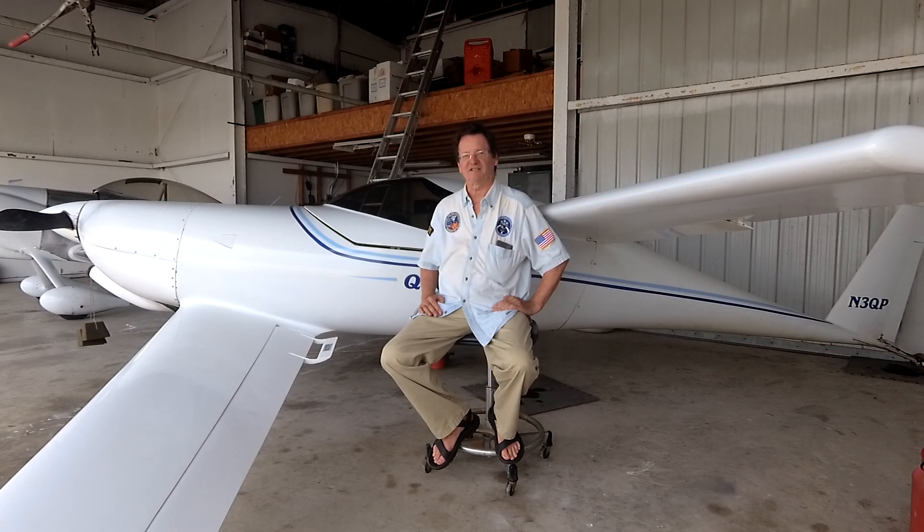Back when I built the airplane, commercial airline prices were starting to get pretty high, and I figured I could build an airplane and fly myself. There was a lot of activity and excitement in the home-built airplane area back then. I went through a bunch of different airplane designs and finally settled on this one. My wife and I flew out to Mojave Airport — we were on a business trip — and stopped in to check out Gene Sheehan and the factory Q200. I crawled around under it, measured everything I could that wasn't marked in the plans, and from there made our decision to go with the Q200.